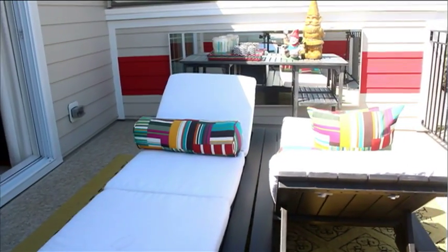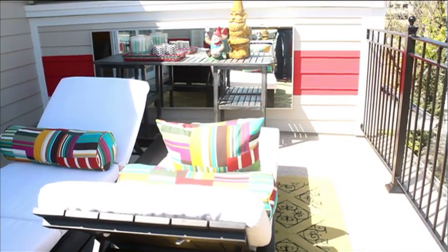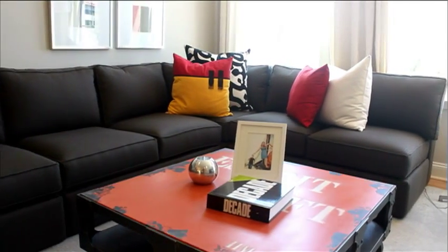As shown, this Allegheny model features our finished levels with three bedrooms, three full baths, and one car rear load garage.